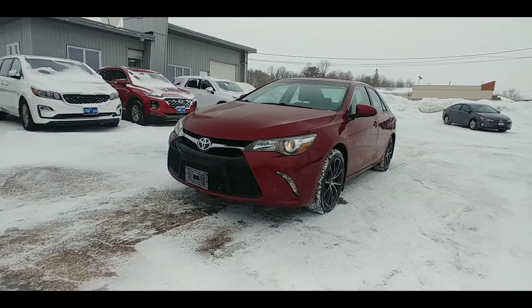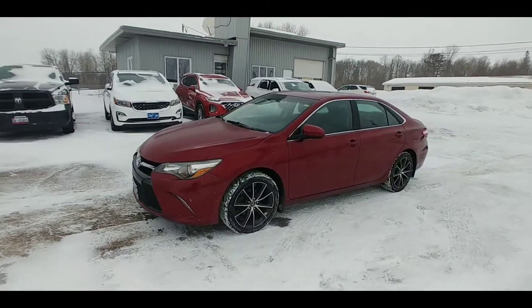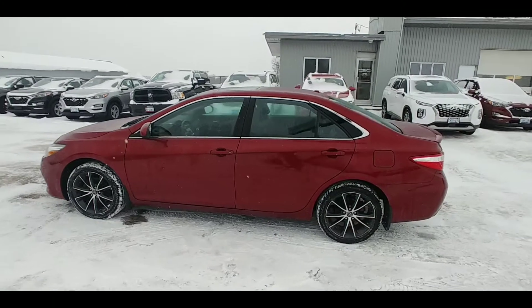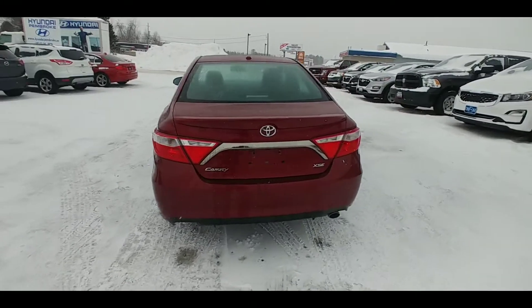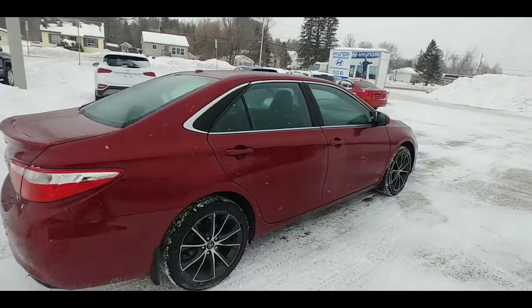Hello, beautiful red car department. I'd like to file a claim. Check out this beautiful 2017 Toyota Camry XSE that has been traded in here at Hyundai Pembroke. XSE stands for Extra Special Edition. Now, I'm just making that up, but it has to be true because this car is incredibly well-equipped.